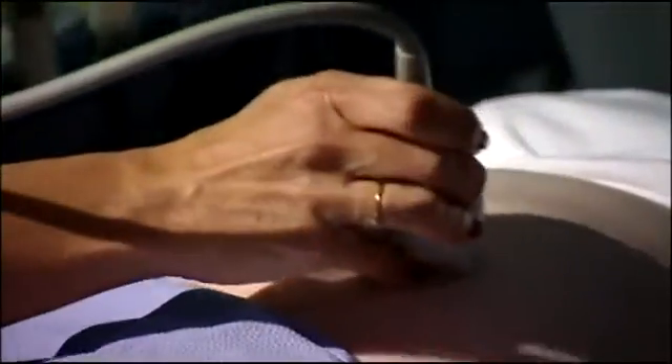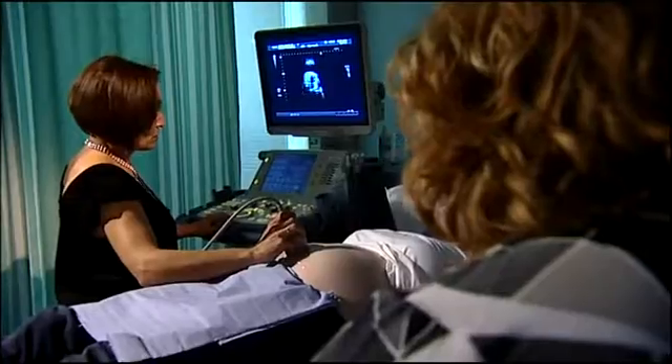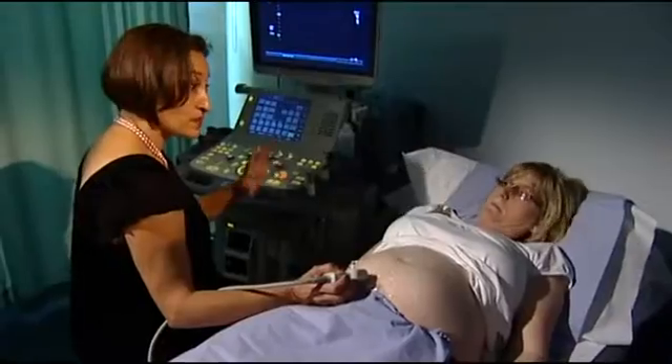Firstly, structural heart disease where the heart hasn't formed properly — that can range from a small hole to a major problem where half the heart hasn't formed properly. Secondly, there can be rhythm disturbances of the heart; some of these can actually be detected in the womb. And thirdly, problems with the function of the heart where the actual structure is normal but it's not functioning normally.